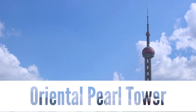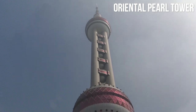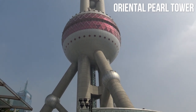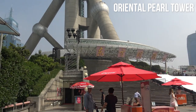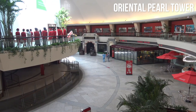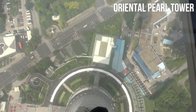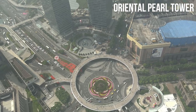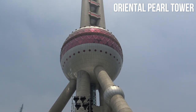Oriental Pearl Tower. Embark on a futuristic adventure as you marvel at the iconic Oriental Pearl Tower in Shanghai's Pudong district. This architectural gem is a symbol of the city's modernity and innovation. With its distinctive spherical shape and towering height, the Oriental Pearl Tower captivates the skyline and acts as a beacon of technological marvel. Venture up to its observation decks, located at different levels, and be rewarded with awe-inspiring panoramic views of the city and the Huangpu River. Adrenaline seekers can dare to walk on the transparent glass floor, or take a thrilling ride on the high-speed elevator. The tower is also home to a fascinating museum showcasing the history of Shanghai and the advancements in communication technology. The Oriental Pearl Tower is a must-visit destination that combines breathtaking vistas, interactive exhibits, and a glimpse into Shanghai's rapid development.